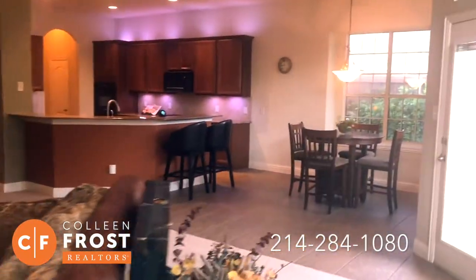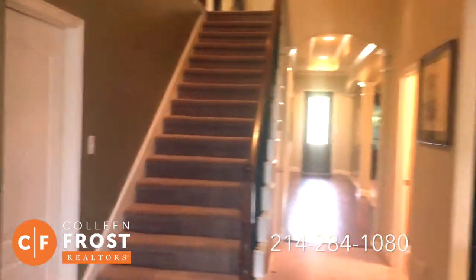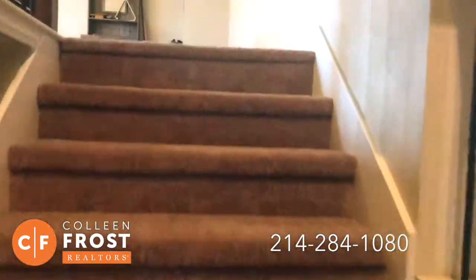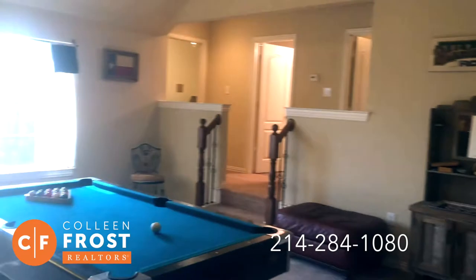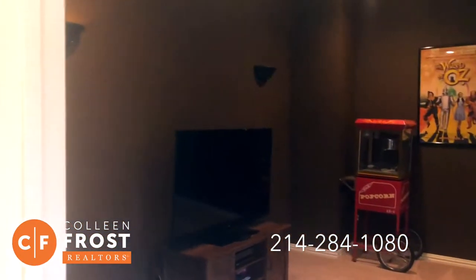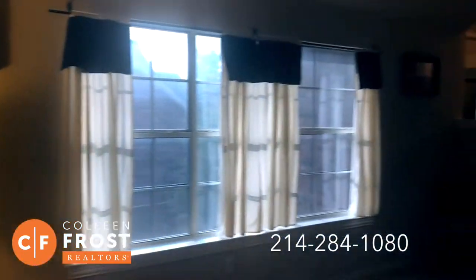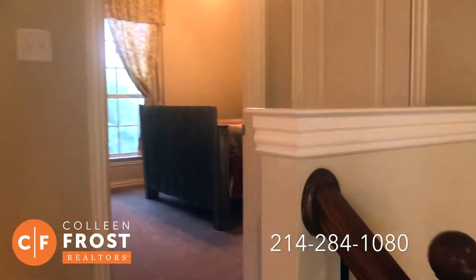Now we'll go upstairs where we have iron balusters that lead to the second story. We have our utility room that leads to the three-car garage. We immediately come upstairs and enter into the game room, and off the game room we have great French doors that lead to our media room. This could also be another playroom, or if you homeschool, what a great area to set up desks. Great versatility — just a large, open, fun space. And then two additional bedrooms and another full bath upstairs.